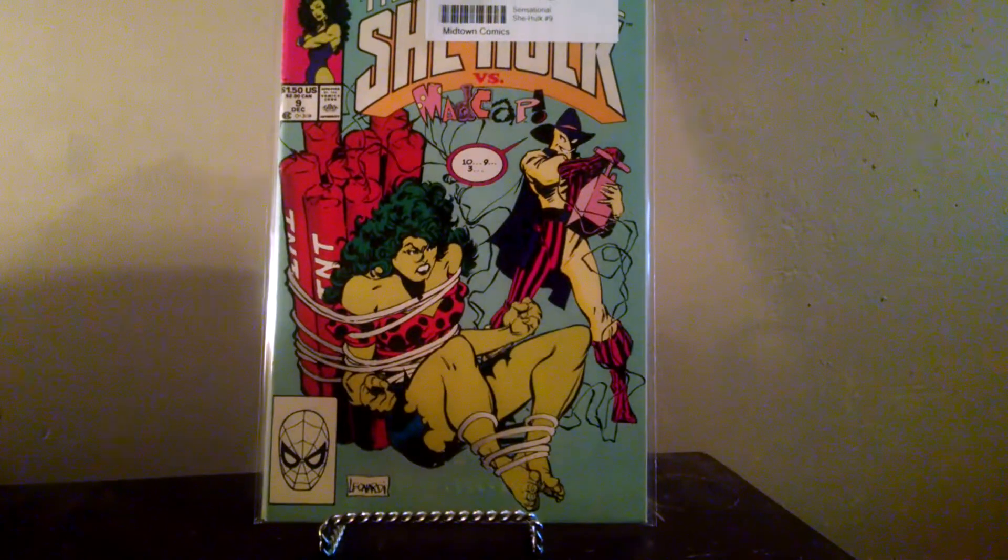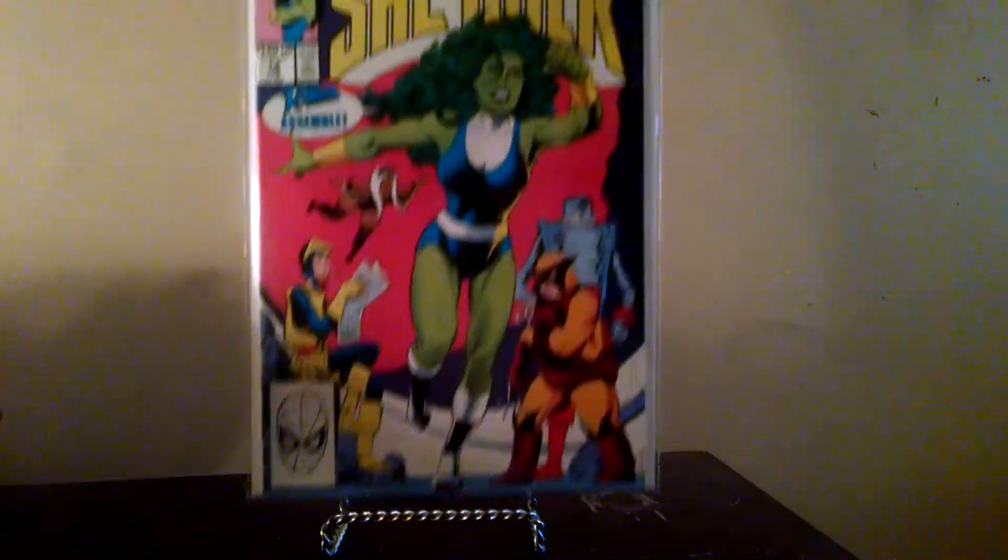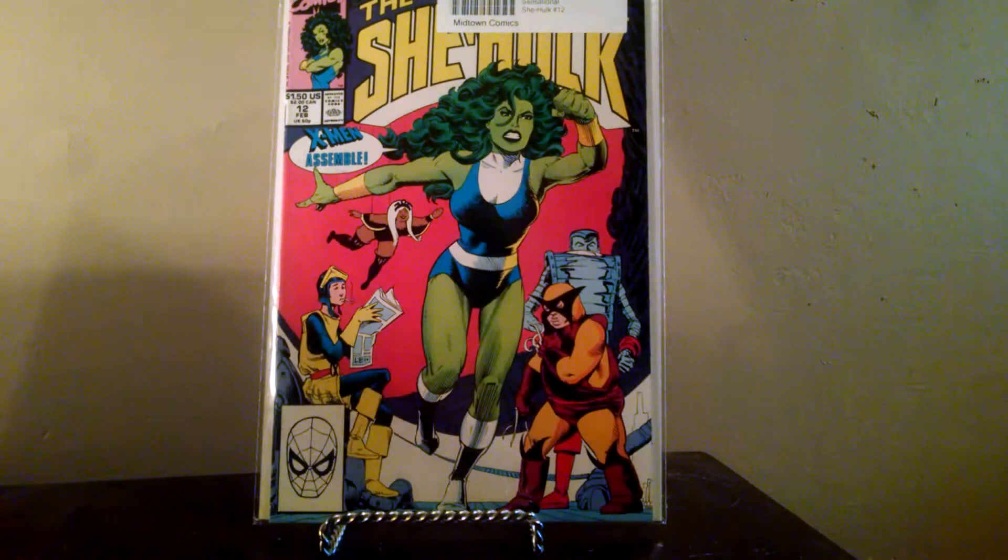And now for my stuff from Midtown. A lot of these are to work on my runs. I had already marked these off the list before I made the video, because I had ordered them prior to making it — it just took forever for these Midtown books to get to me. Anyway, Sensational She-Hulk number nine and number twelve. That's all I got for Sensational She-Hulk — I paid like a dollar and some change for those.